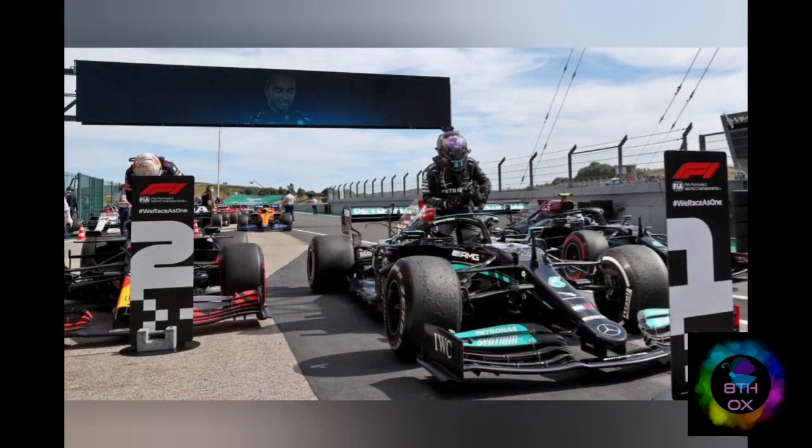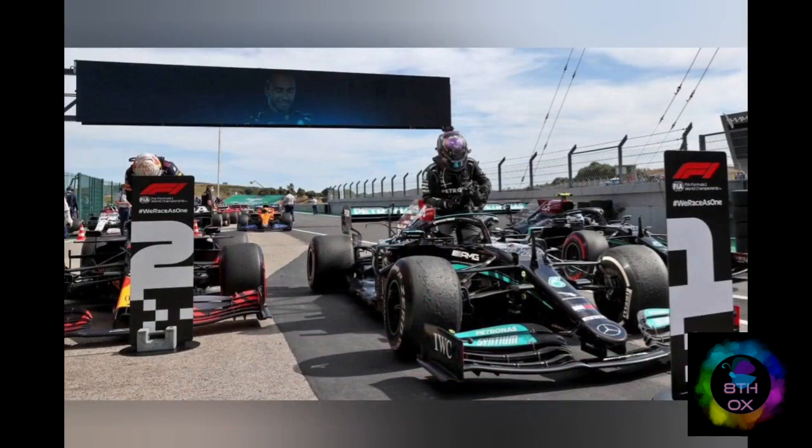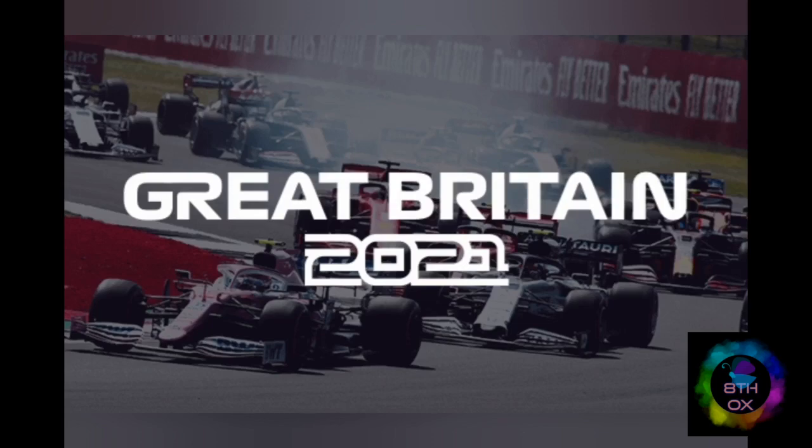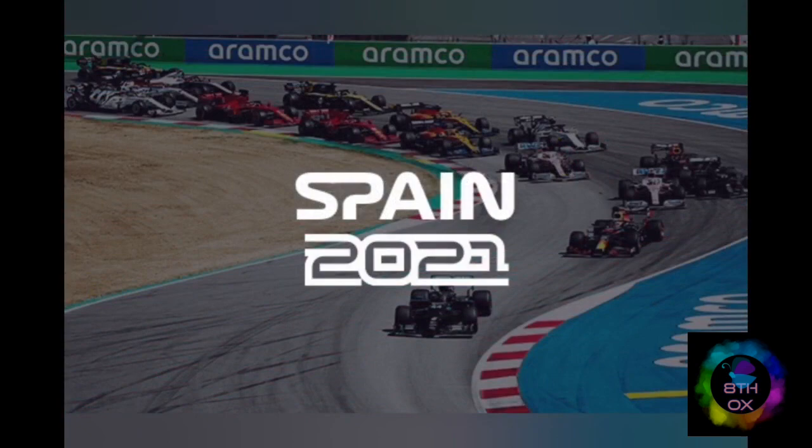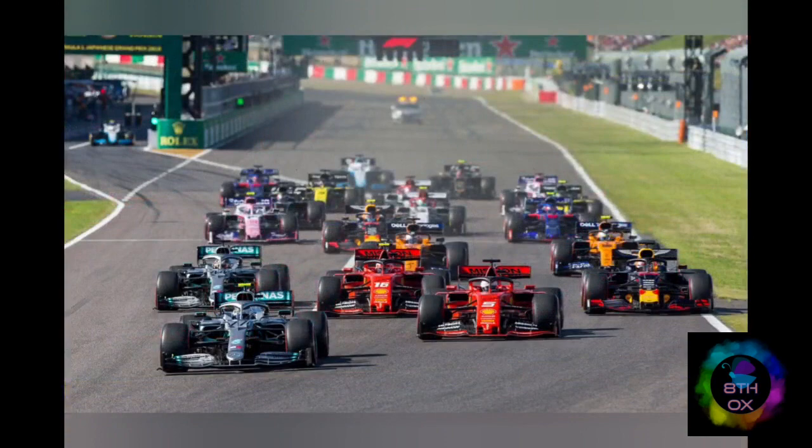Kids, any idea on the experiences an F1 driver will come across? Formula One drivers are as fit as most athletes in any sport. They have very high stamina and extremely good reflexes. Driving a race is very demanding both physically and mentally. That is why drivers dedicate a lot of time, both during the season and otherwise, to maintaining their physical health and well-being.